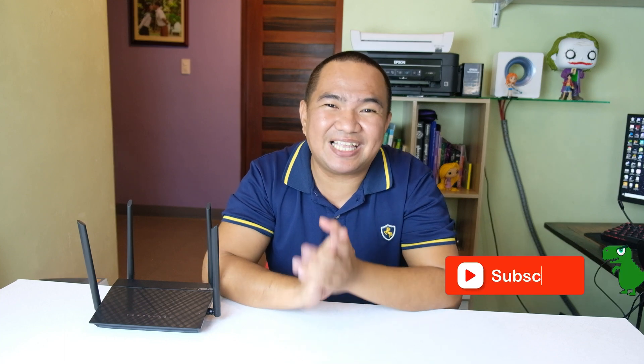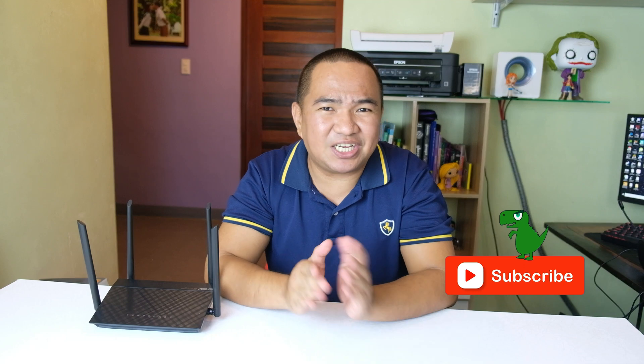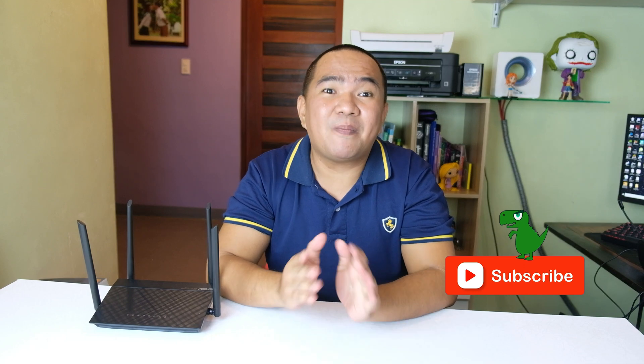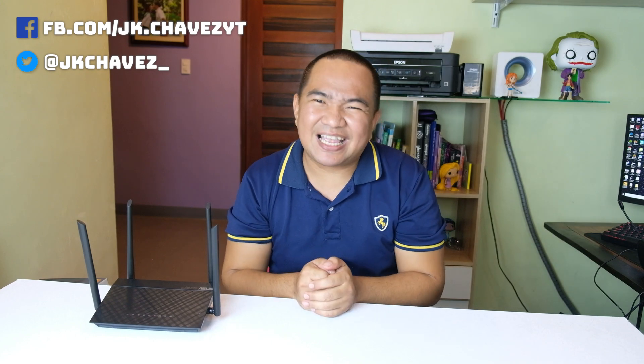I hope you enjoyed watching the video. If you liked it, don't forget to hit the like button. If you're not yet subscribed, please hit the subscribe button as well. If you have questions, suggestions, and comments, comment down below or message me at JK Chavez on Facebook. I would like to say thank you so much to our friends at ASUS Philippines for giving us the opportunity to explore their AI Mesh network. Thanks, have a great day, and stay safe.